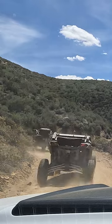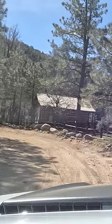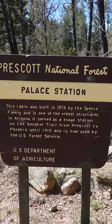A historic dirt road known as the Senator Highway connects Prescott, Arizona to Crown King. On this route, you can find one of Arizona's oldest pioneer buildings. Welcome to Palace Station.